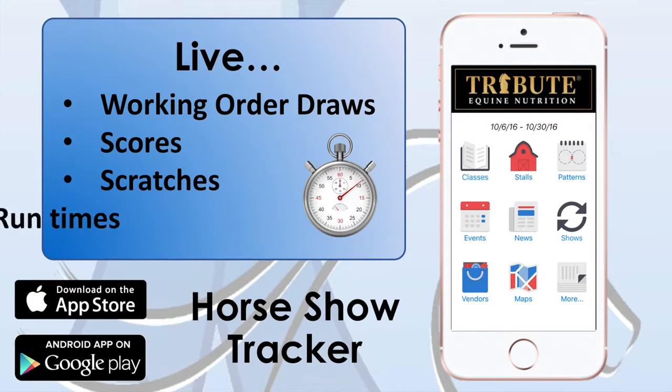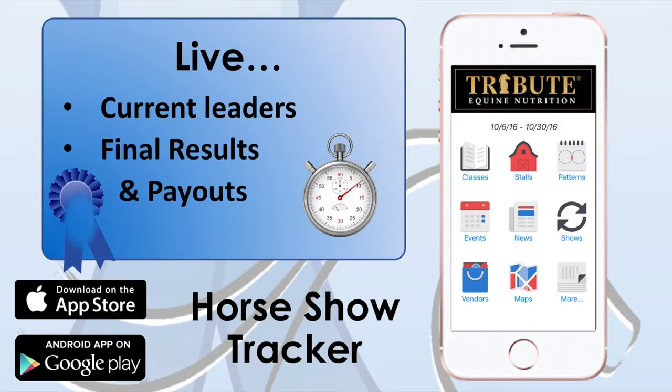Check each score, scratch, and runtime as it happens. Don't miss the leaderboard and final results.